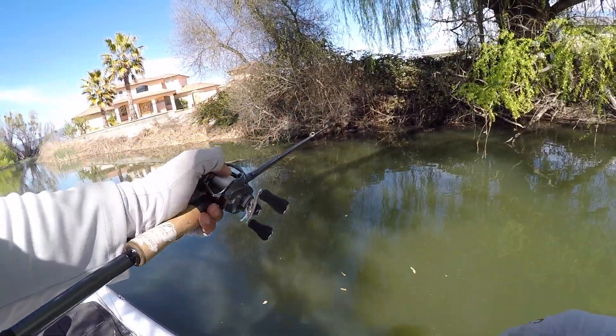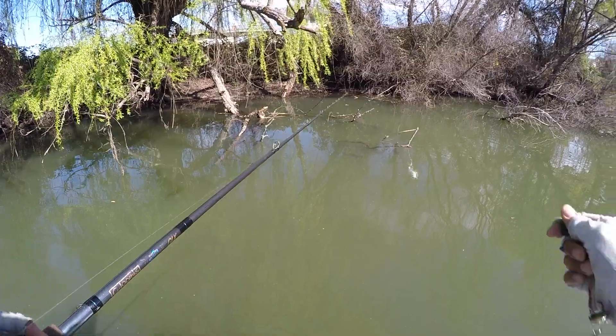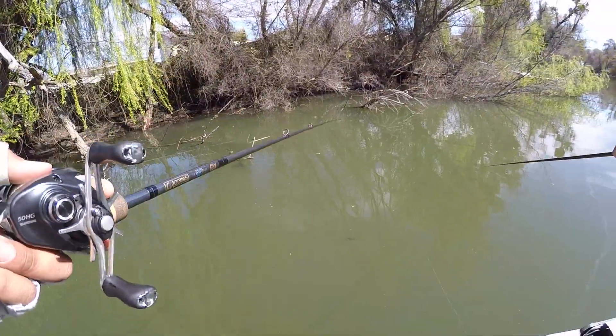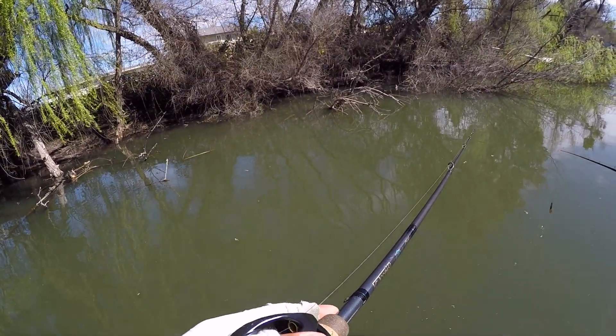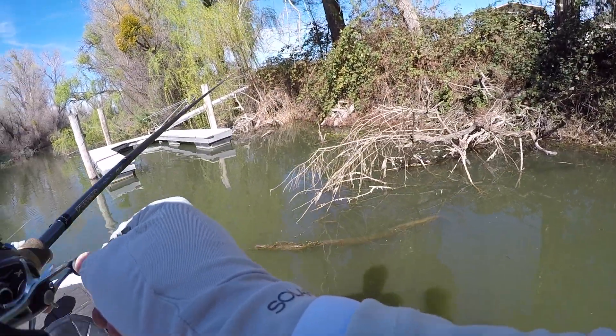There's like eight or ten fish right there. I've seen fish up to three pounds sitting right there. Another big one right there — that's exactly what we're looking for. Look at all this bait — bluegills. It's starting to line up. That one looks like it's locked. Nope, it's not.